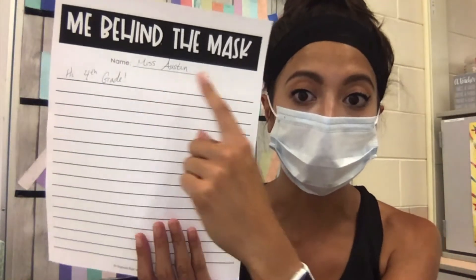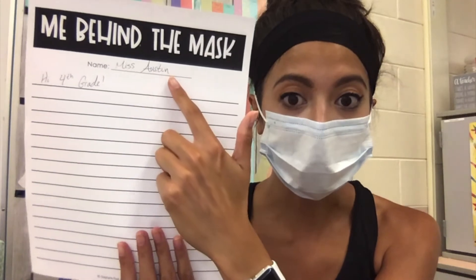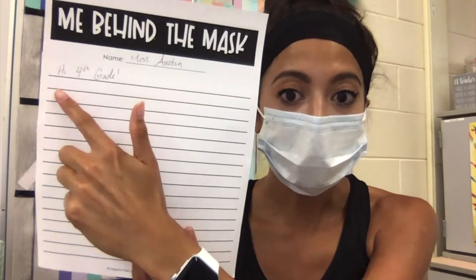Go in your folder and get out the writing paper that says Me Behind the Mask. Go ahead and write your name — I wrote Miss Austin — and I'm going to start with 'Hi, fourth grade,' because this is what I'm going to be reading to you on our first day of remote learning to introduce myself. On the next slide I will give you some ideas of what you can write about. Miss Claver and I would like you to write at least four sentences introducing yourself and telling us a little bit about who you are and some important things about yourself.